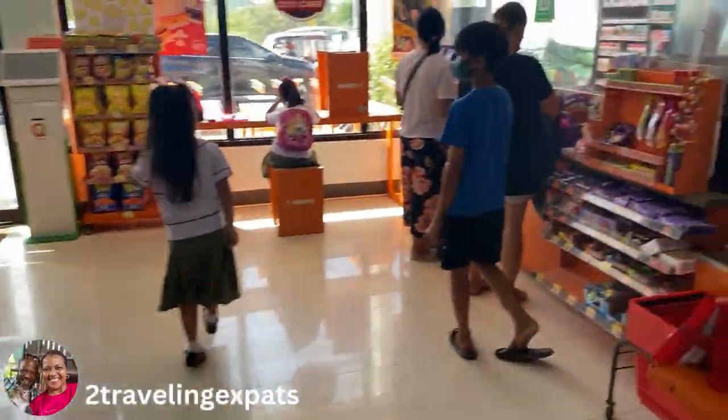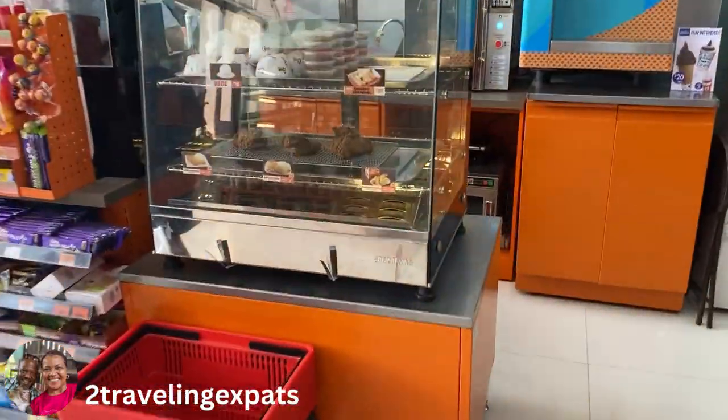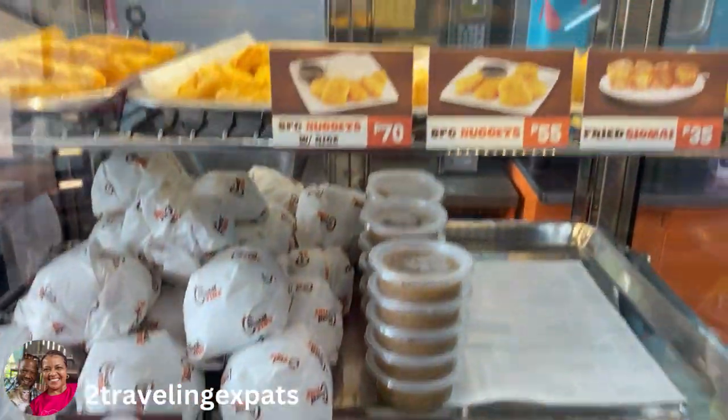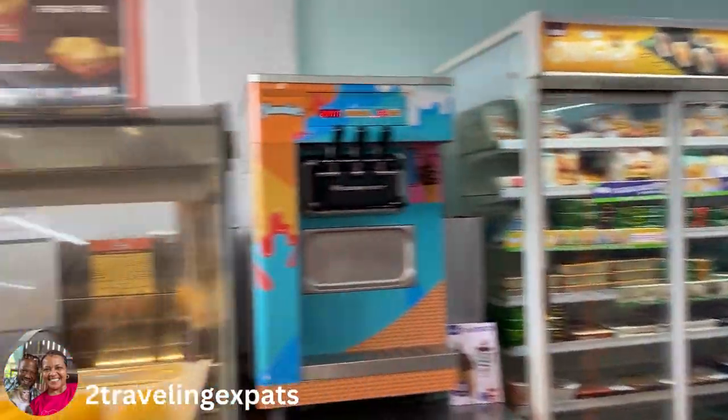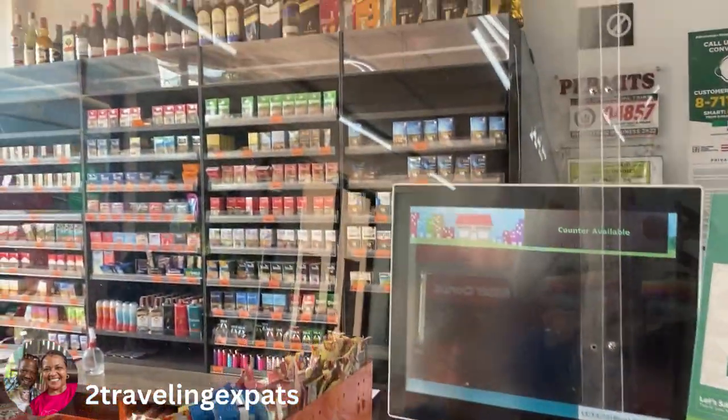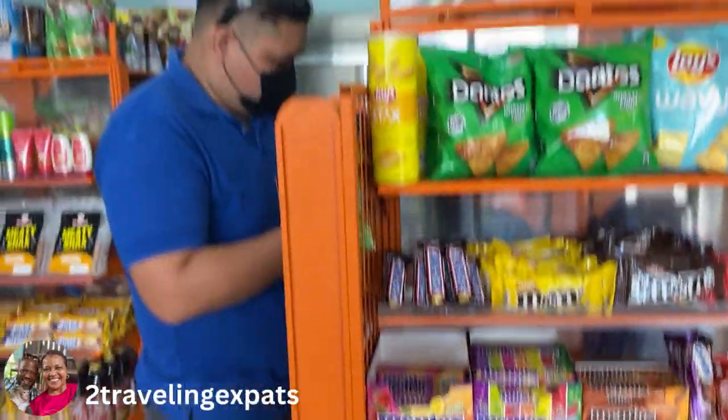Coming back around this way — they've got fried chicken, they sell fried chicken inside here. They sell rice, fried shrimp, and all sorts of things. There's your cold storage. And there's candy in front and cigarettes in the back, and more booze.